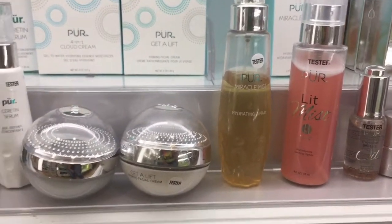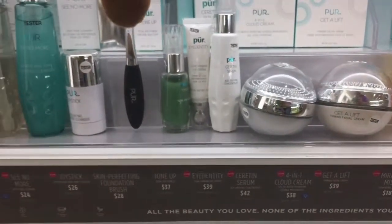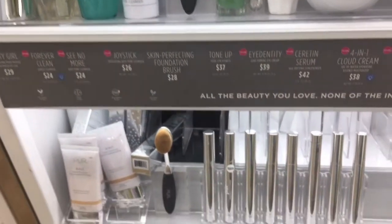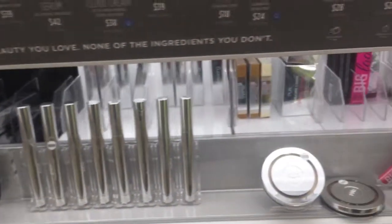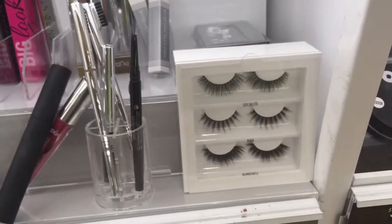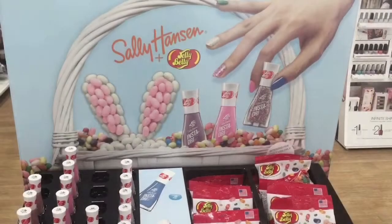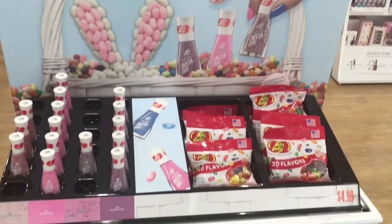They have an okay shade range — not huge, but they're a smaller brand. They also have skincare products at the bottom like setting sprays, hydrating sprays, moisturizers, and cleansers. They have this awesome oval-style brush that everybody used to go crazy over, plus eyelashes, eyeliners, and mascaras. I haven't tried anything from them but I've heard some good things.